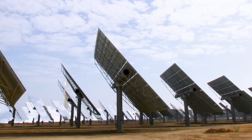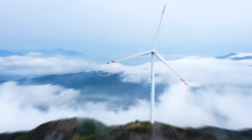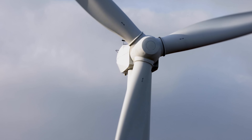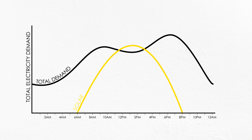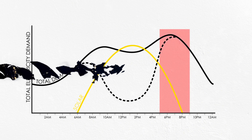Renewable sources are not always available or predictable, depending on the weather and the time of day. For example, solar power is only available during the day, and wind power is only available when it's windy. This creates a mismatch between the supply and demand of electricity, which can cause problems for the grid's stability and reliability. To avoid these problems, the grid needs to have a balance between supply and demand at all times. This is where pumped storage battery comes in handy.